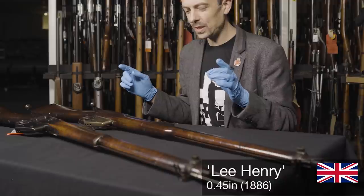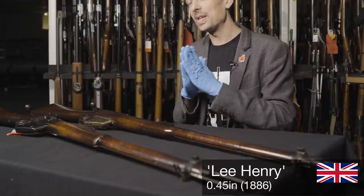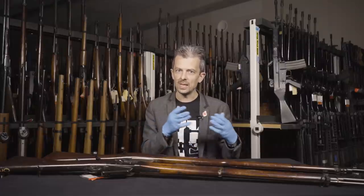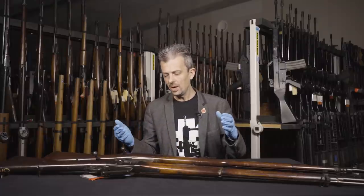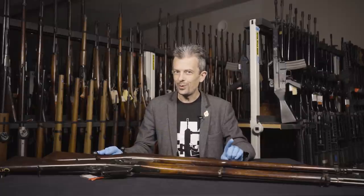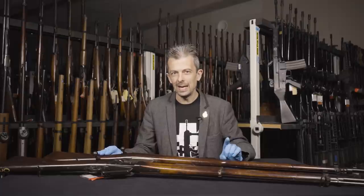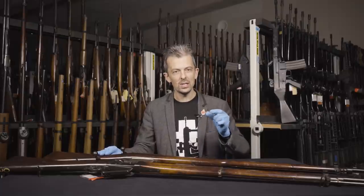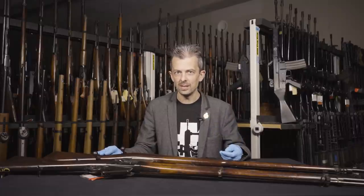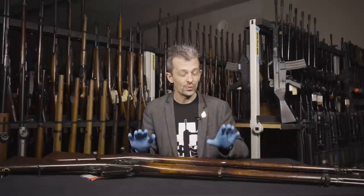The first version trialled — the actual name at the time was simply the 'Improved Lee', named after James Paris Lee, a Scotsman who moved to Canada. The first one was in .45 calibre, but not .45 Martini — confusingly, it was .45 Gardner Gatling, which is a longer, slimmer cartridge case with very similar performance to the Martini. That's what it was chambered in, and that's why they called it the Improved Lee.